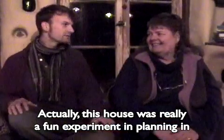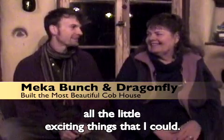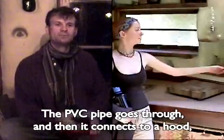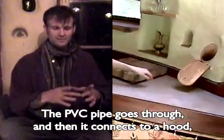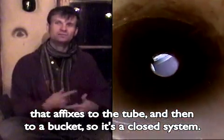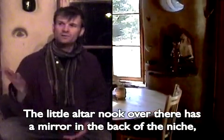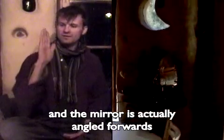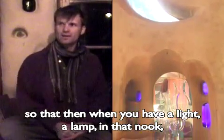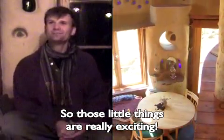This house was really a fun experiment in planning all the little exciting things — like the compost chute going through the wall. The PVC pipe goes through and connects to a hood that affixes to the tube and then to a bucket, so it's a closed system. There's a little altar nook with a mirror in the back of the niche, and the mirror is actually angled forward so that when you have a lamp in that nook, it casts the light down onto the table sitting in front. Those little things are really exciting.